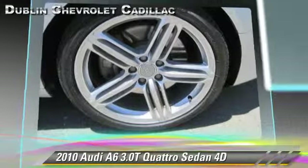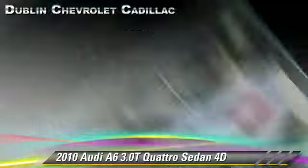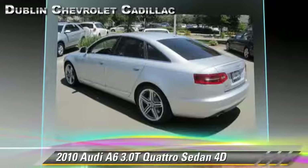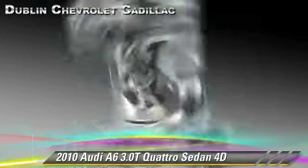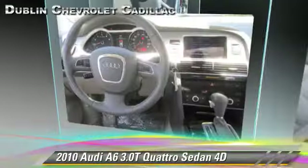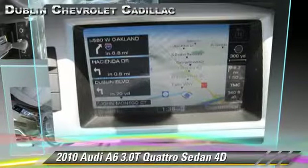Safety features include traction control, four-wheel ABS, and stability control. Comfort and convenience features include DVD entertainment system, heated seats, Sirius satellite radio, navigation system, and Bluetooth wireless. Give us a call to schedule your test drive today.